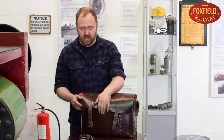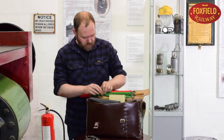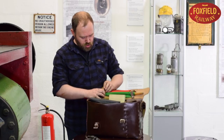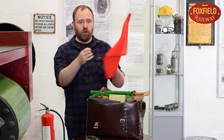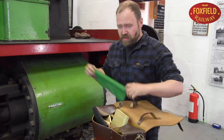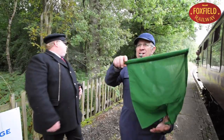Back in the days of steam, guards were issued with satchels like this. Inside it we have a pair of red and green flags. The red flag is for danger and green, as we often see at the Foxfield Railway, is for go.